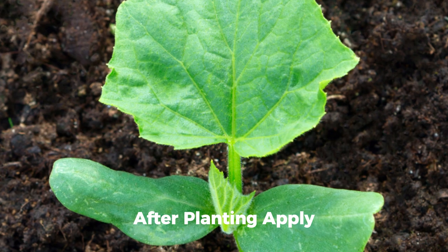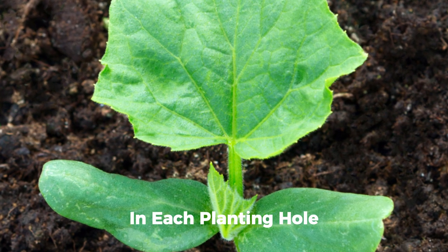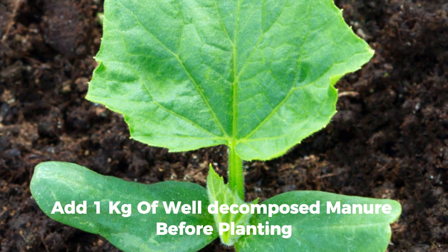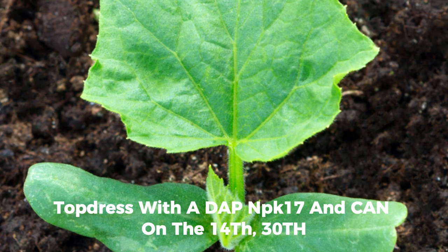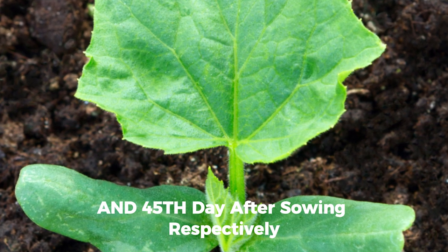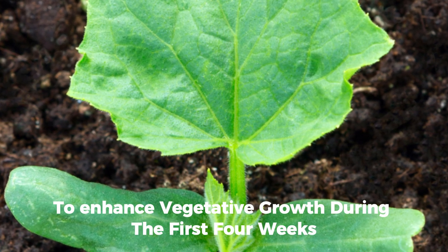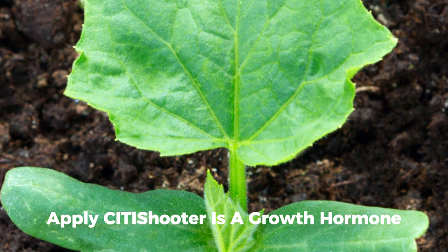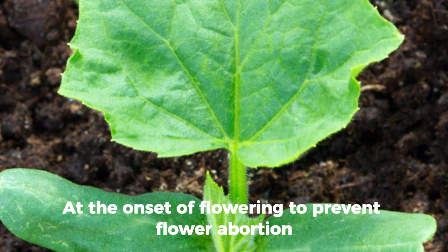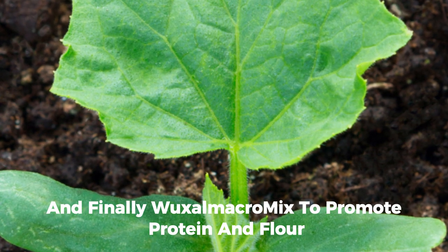In each planting hole, add one kilogram of well-decomposed manure before planting. Top-dress with DAP and NPK on the 14th, 38th, and 45th day after sowing respectively. To enhance vegetative growth during the first four weeks, apply a growth hormone. Then apply Zibo at the onset of flowering to prevent flower abortion, and finally apply Macromix to promote fruit development.